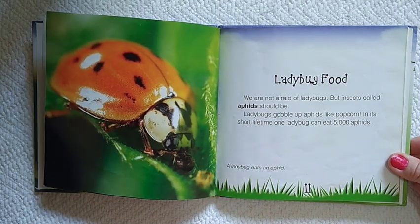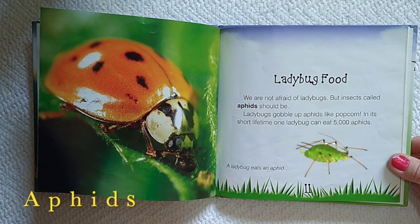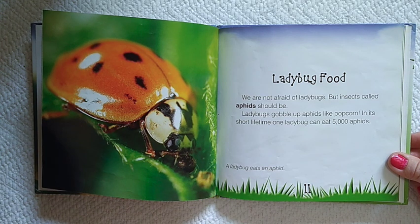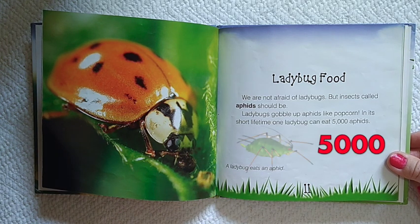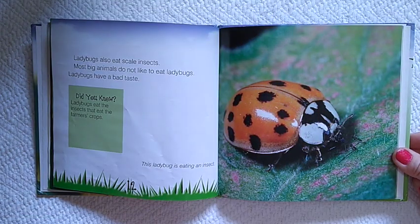Ladybug food. We are not afraid of ladybugs, but insects called aphids should be. Ladybugs gobble up aphids like popcorn. In its short lifetime, one ladybug can eat 5,000 aphids. Ladybugs also eat scale insects.